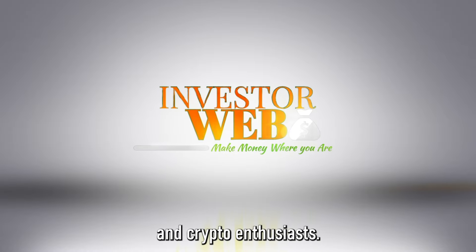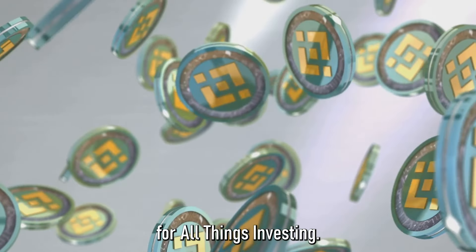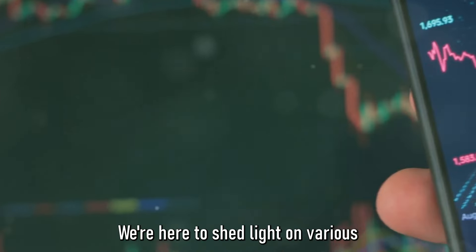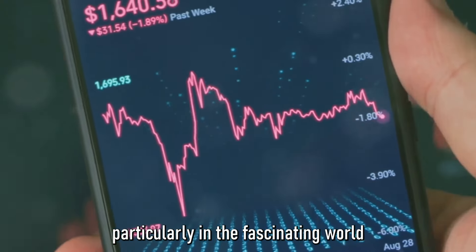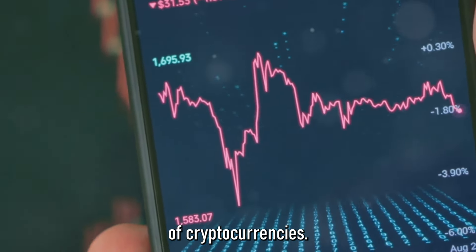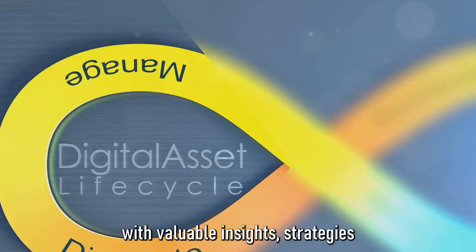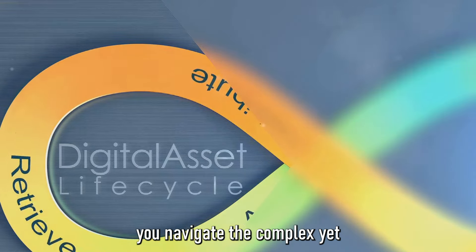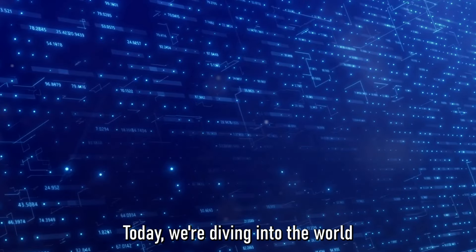Greetings, investors and crypto enthusiasts. You've tuned into InvestorWeb, the ultimate guide for all things investing. We're here to shed light on various investment opportunities, particularly in the fascinating world of cryptocurrencies. Our mission is to provide you with valuable insights, strategies, and guides that can help you navigate the complex yet exciting landscape of digital assets.